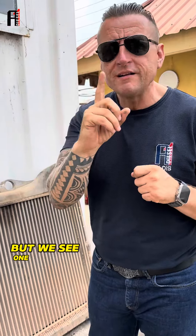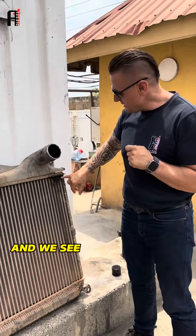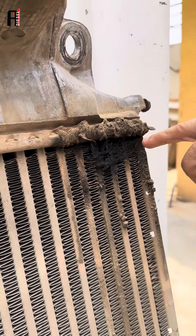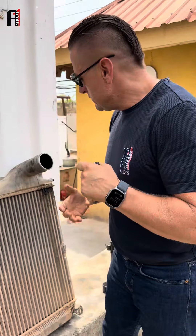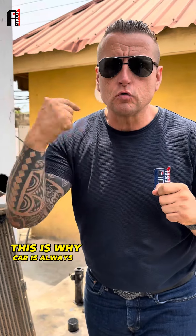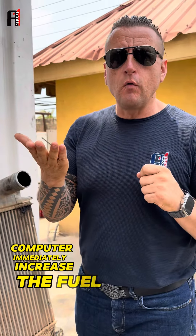But we see one serious problem: this is the intercooler, and we can see air is coming out from here. What does it mean? The turbo is boosting all right, but that boost never reaches the engine. This is why the car is always consuming too much — this is how the board computer immediately increases the fuel.